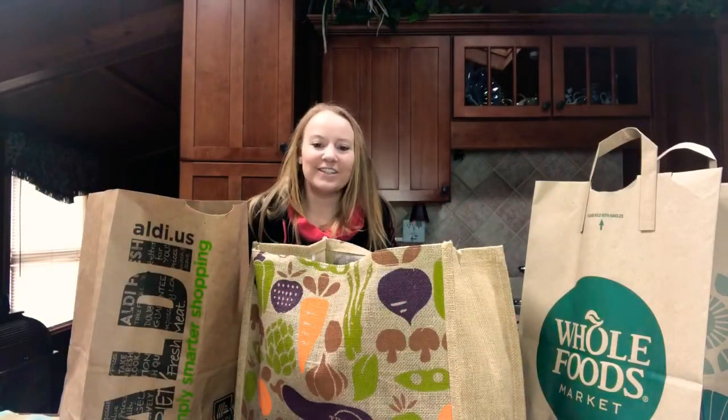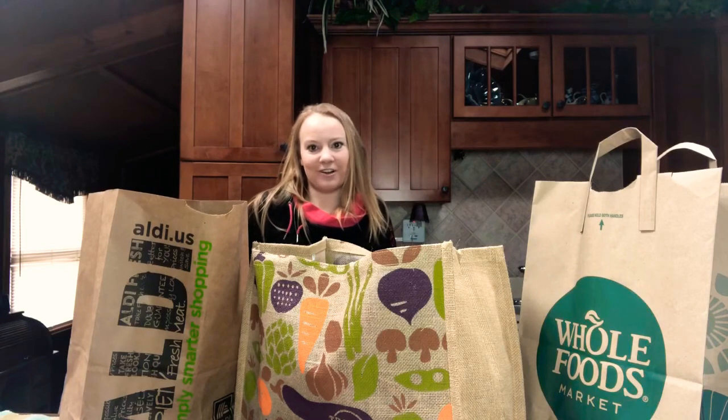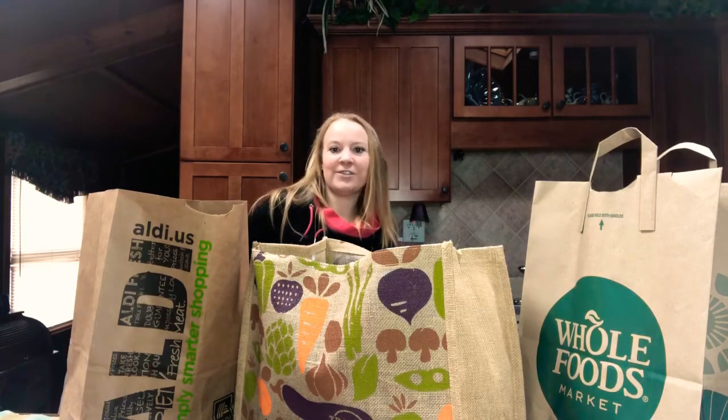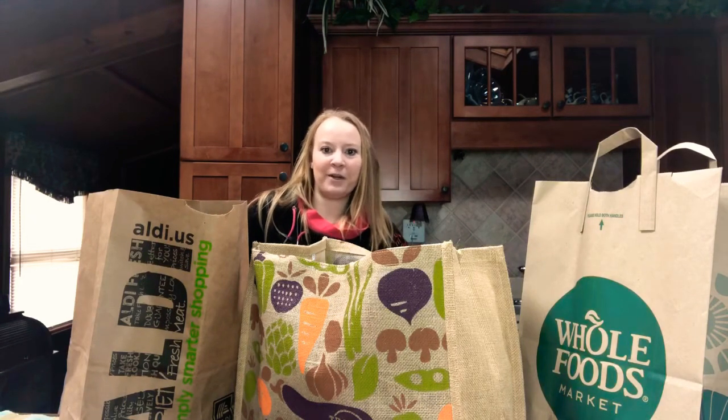Hey guys, welcome back to my channel. So today I went grocery shopping and decided to do a grocery haul for you. I went to Aldi, Trader Joe's and Whole Foods. Those are usually the stores that I shop at for my groceries.